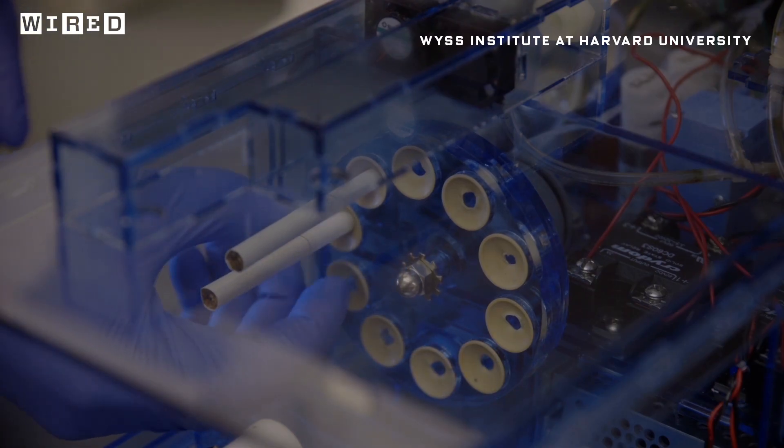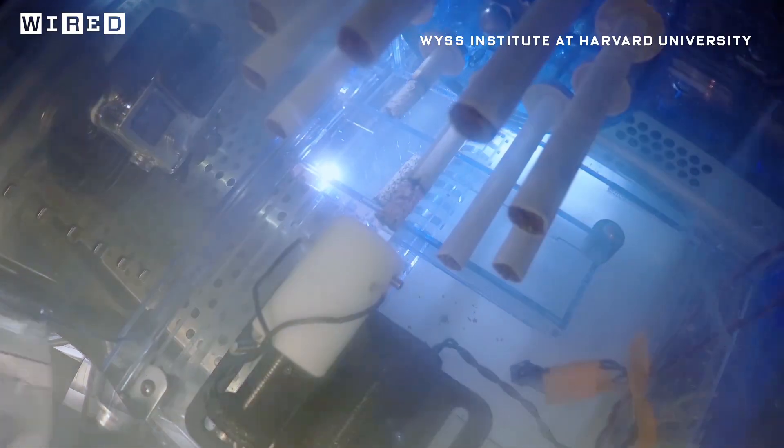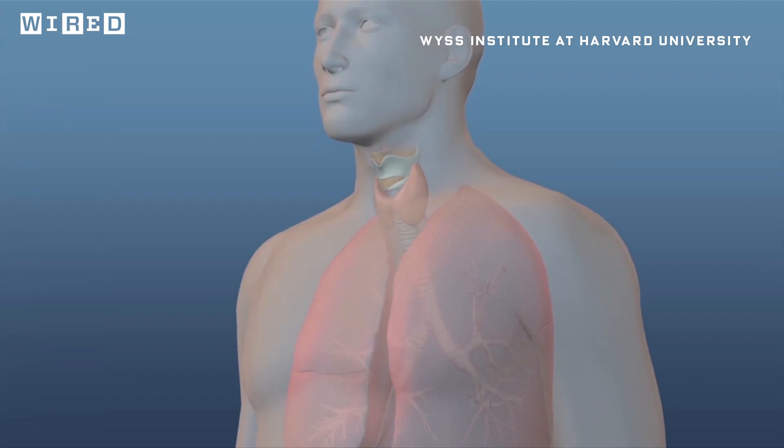The robot itself is pretty much a Gatling gun of cigarettes. An automated lighter from a car fires up each smoke. The researchers can even program the robot to huff at different intervals and intensities.